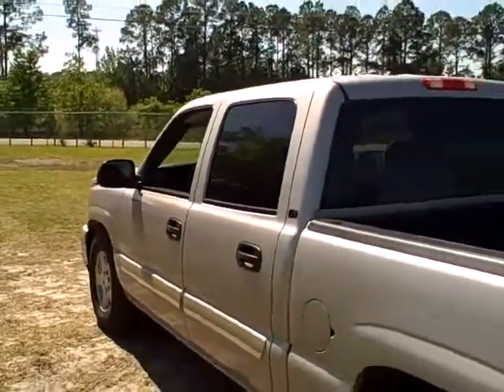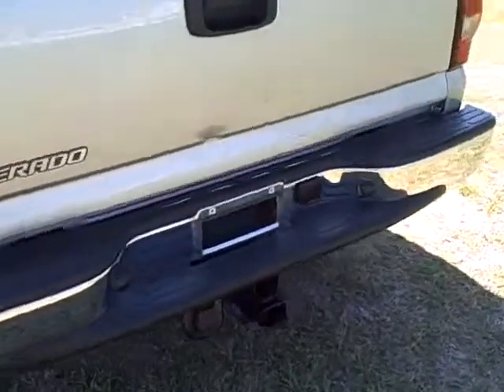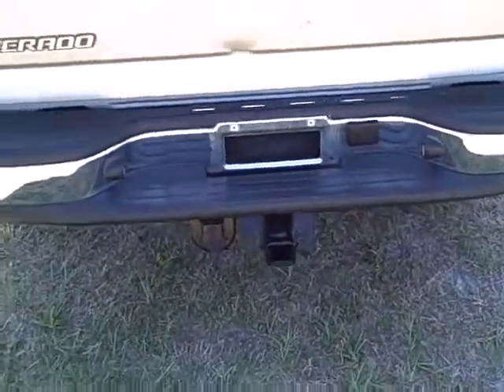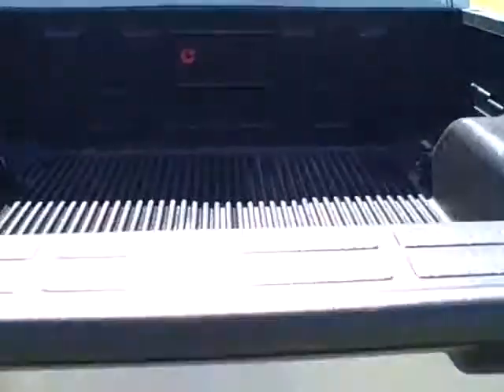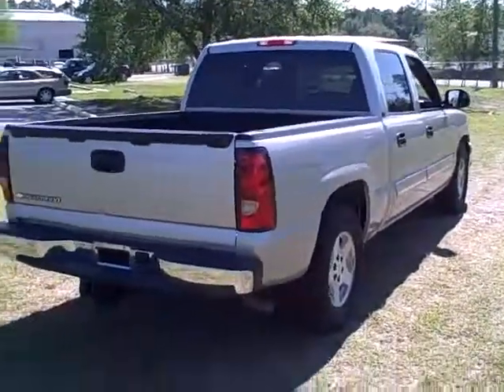It's an LT. It's got power seats, AM/FM/CD player, and all the power goodies. It's got a tow package with a class 1 receiver — 8,000 pounds. It's got a bed liner inside and a power driver's seat. This truck is in really, really nice condition.